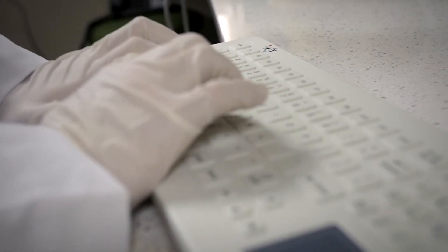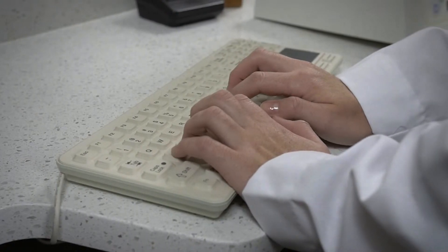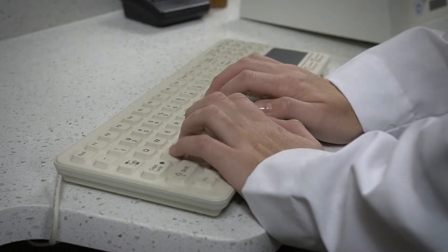Keyboards in the medical setting are constantly used by many different hands. They can often harbor harmful bacteria and viruses that spread to other people and parts of the office. iKey has partnered with top healthcare professionals to engineer keyboards that prevent cross-contamination.